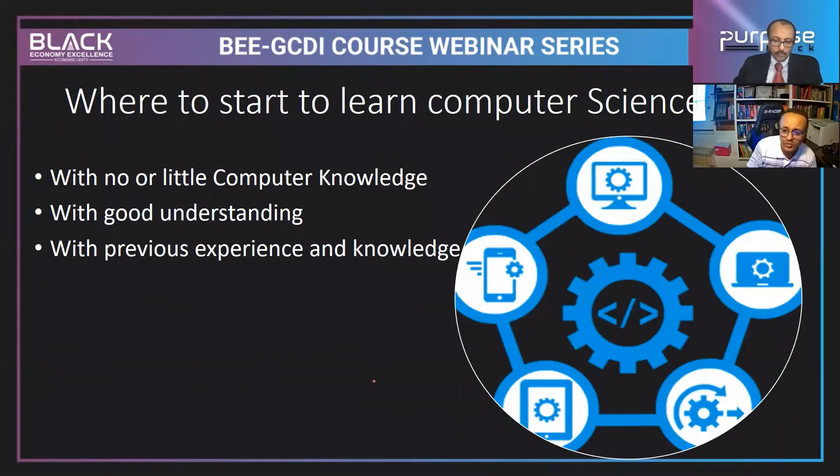Where to start learning computer science is a very important question most people ask. This depends on whether you have any computer knowledge at all, a good understanding of computers, or previous experience. Whether or not you have any prior computer knowledge, computer science is easy to start. If you don't have any knowledge, you can start from there and learn fast. If you have prior background, you can build on it and pile up knowledge to get a job.